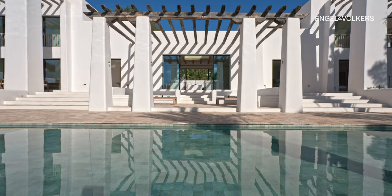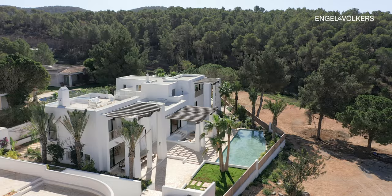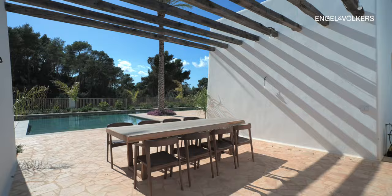Crafted with meticulous attention to detail, it showcases the unmistakable signature style of Rolf Blackstadt, boasting grand pillars and timeless design elements.